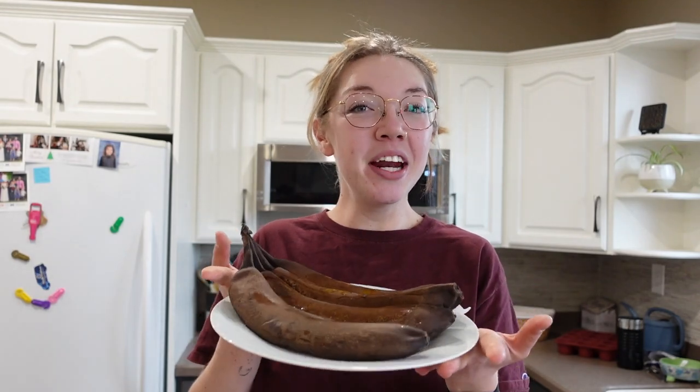Hey guys, it's Maddie and welcome back to my channel. Today we are making muffins and talking about dairy cows. If you don't know, I work at a dairy barn milking about 150 cows in a parlor, and I wanted to go into my job a little bit and tell you some facts about dairy cows. We're going to be making banana chocolate chip muffins while I do that.